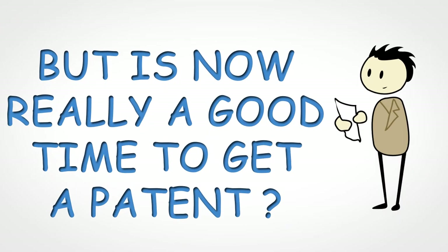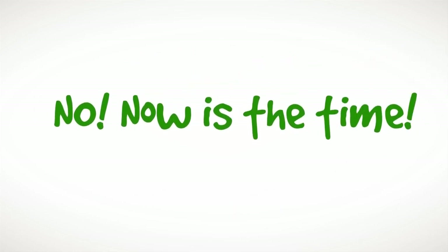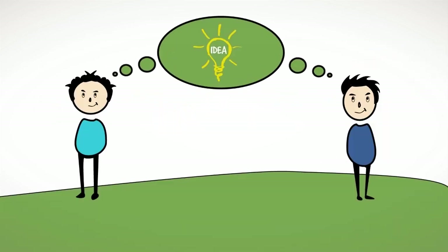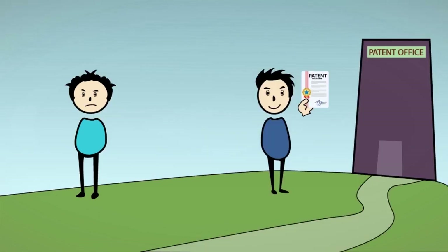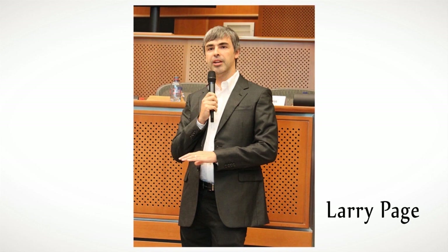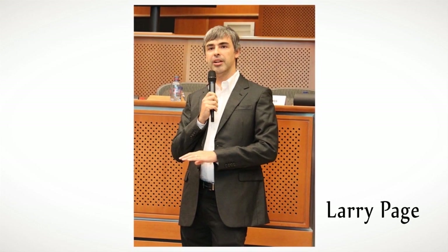This is one of the smartest and most powerful passive income streams that can guarantee wealth creation like no other. But is now really a good time to get a patent? Now is the time. The more you delay, the less are your chances of getting a patent — because it's very likely that someone else with a similar idea may file before you. The patent office follows the maxim: the early bird gets the patent. Remember, Larry Page filed a patent for his Page Ranking algorithm used by Google while still in college.